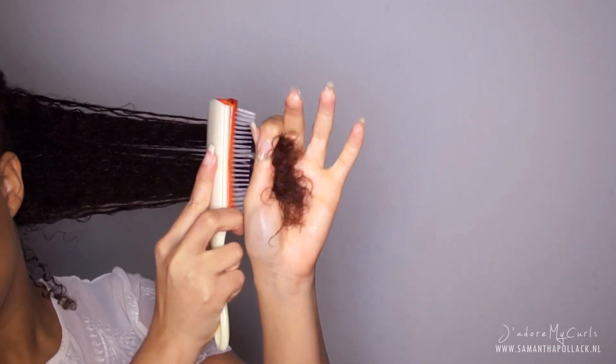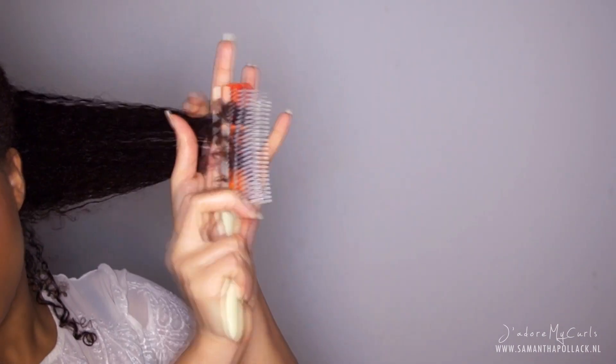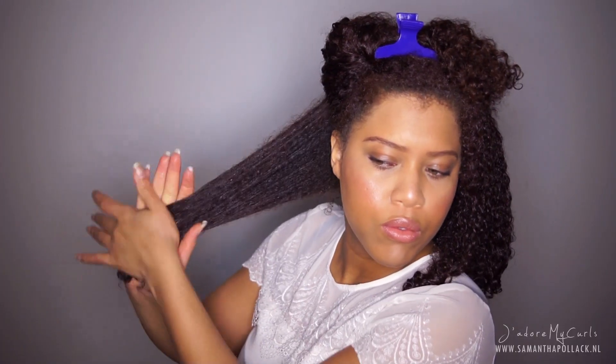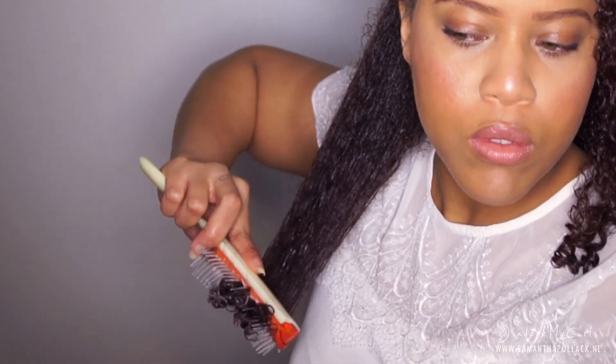With the Denman brush I get super defined curls. The Denman brush clumps my ends together, which gives me minimal frizz. I scrunch the hair and repeat the steps on the other sections. You see what the Denman brush is doing to my ends? This is why I love the Denman brush.